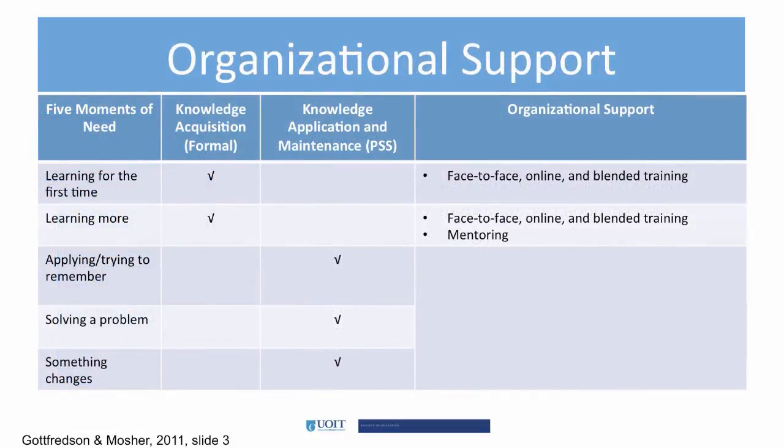In the previous video we looked at the five moments of need. From an organizational perspective, we can categorize each moment into either knowledge acquisition or knowledge application and maintenance. The organization provides training and ideally should provide mentoring — both considered knowledge acquisition. Moments 3, 4, and 5 generally belong to knowledge application and maintenance, which is part of the performance support system.